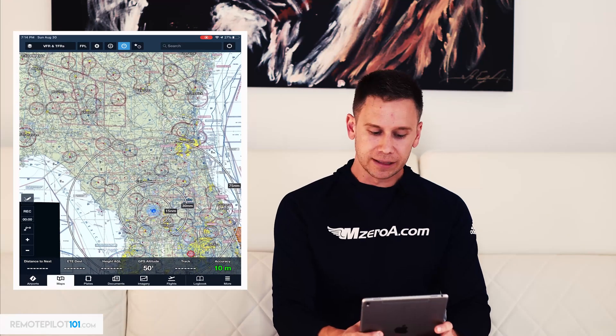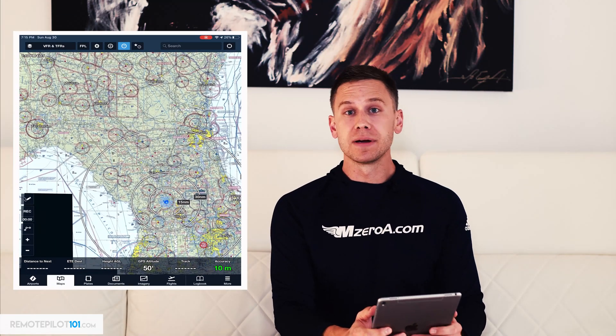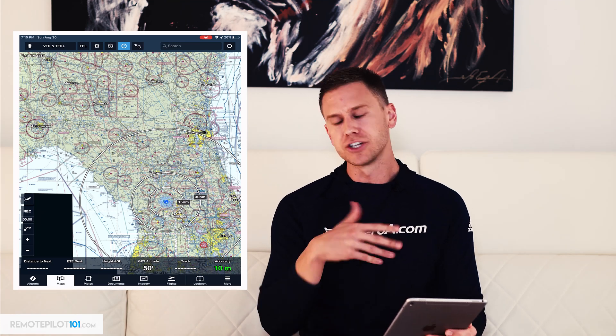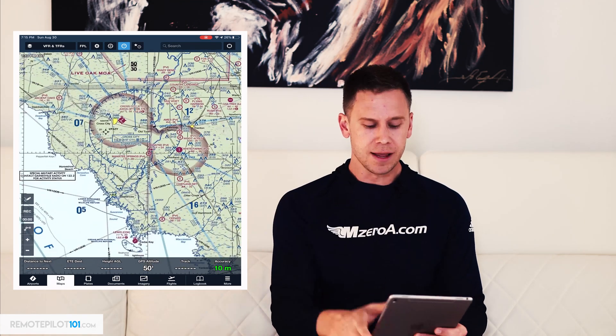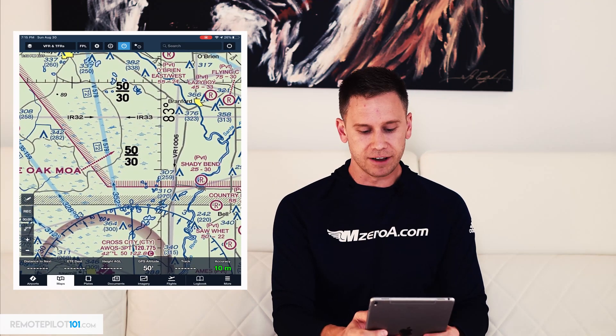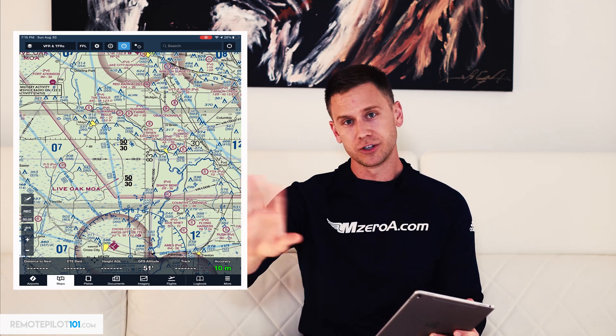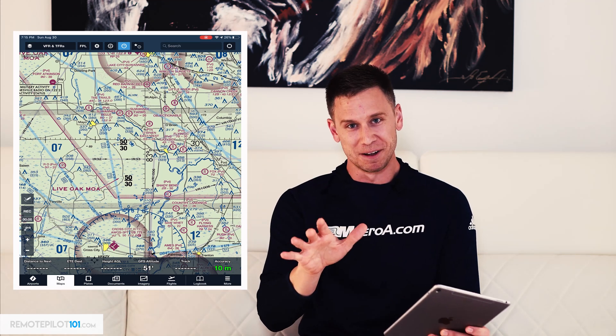Cannot make this up — they literally shoot missiles across the Florida Peninsula. In manned aviation, it's a little more dangerous. They give you the altitudes here. You can see from 3,000 to 5,000 feet — typically missiles could be flying through there. Flying a drone, you don't have to worry about getting shot down by a missile too much. But when you dive into manned aviation one day, you need to know about that.